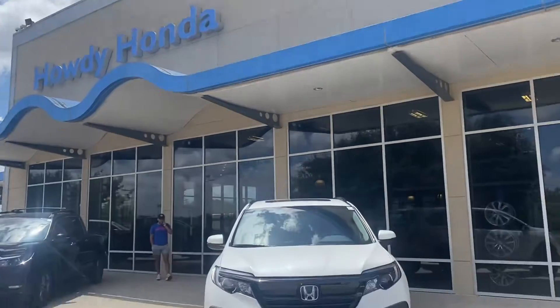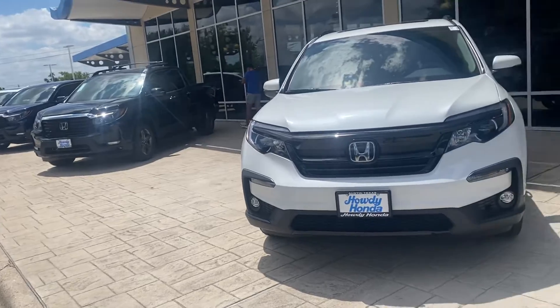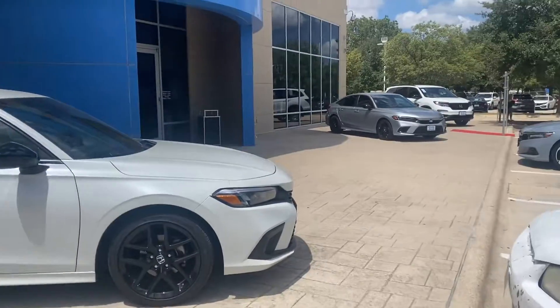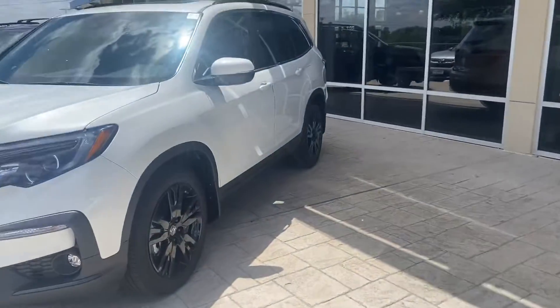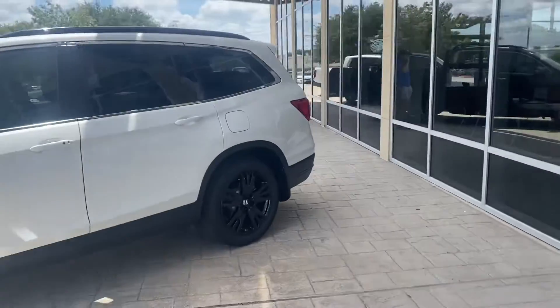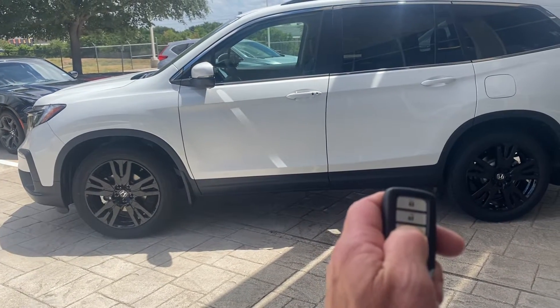Hey Kathy, Brad at Howdy Honda. So here's my inventory — a used Pilot, Special Edition. Let's go ahead and lock it.